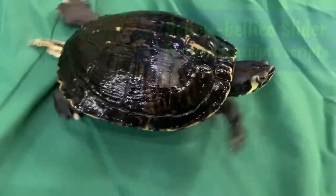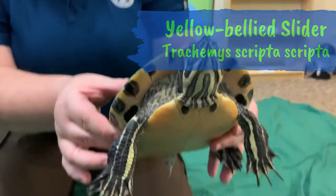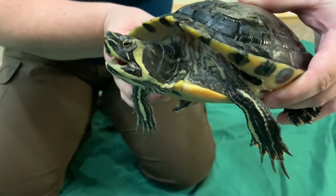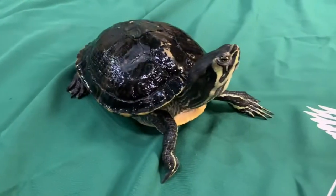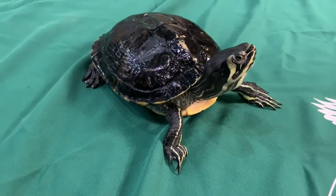Now let's take a look at the yellow-bellied slider, named because of their yellow plastron bottom shell and their behavior of hanging out on logs around a pond, river, or lake, sunbathing. When they are scared, they will slide right off the log. So there you go — yellow-bellied slider.